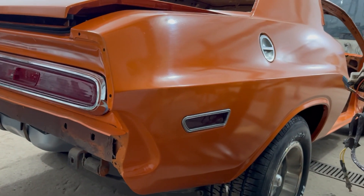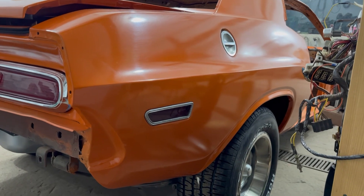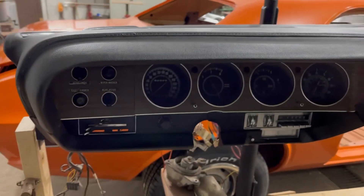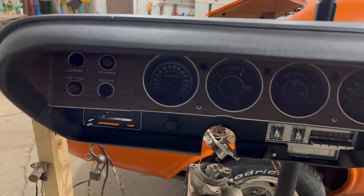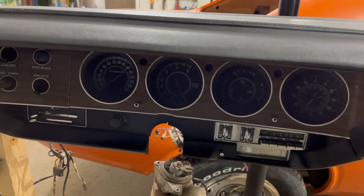He's putting a 440 in it now — he can do whatever he wants, he owns it, and he plans on beating it real good. So he's going to use that engine and has the numbers matching 383 just hanging out, waiting for a rebuild someday.